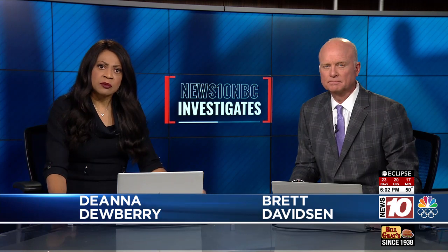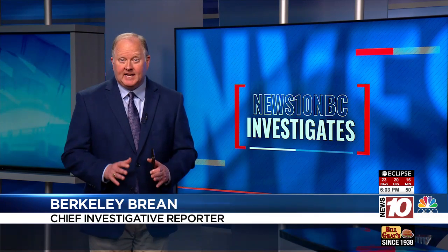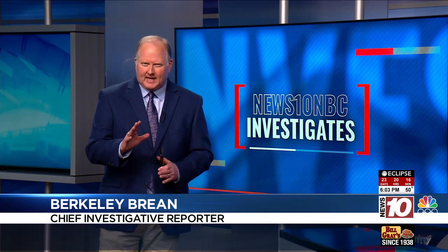Tonight, chief investigative reporter Berkeley Breen can pinpoint where on this airplane this happened and why it could have happened. It was a part of the airplane system that slows a plane down when it lands, and I'm going to show you exactly where it is.